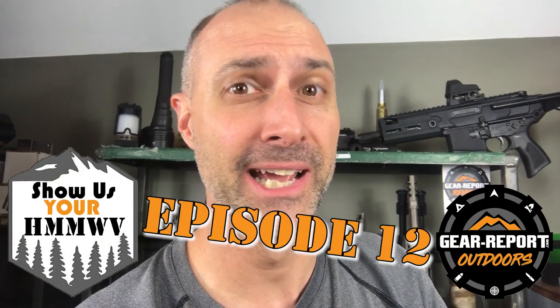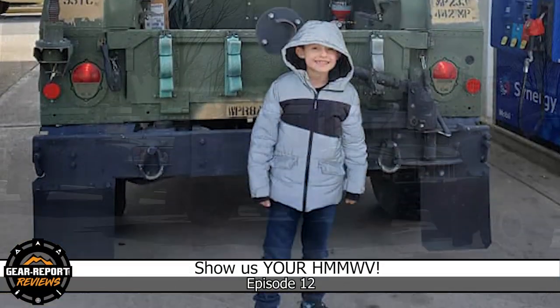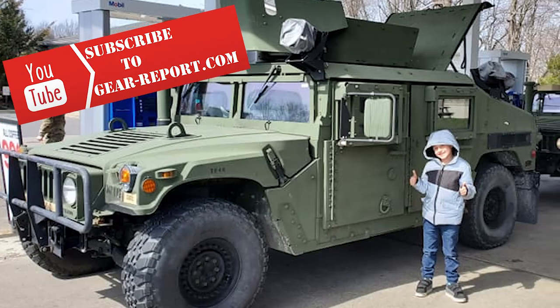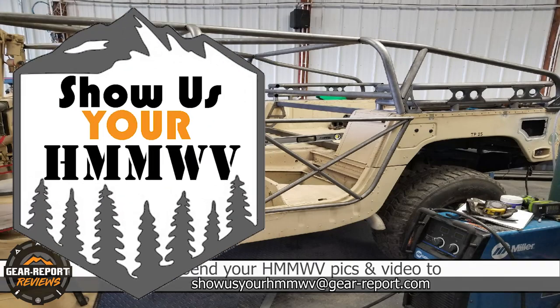Oh yeah, that's right. It's episode 12 of Show Us Your Humvee. At Show Us Your Humvee, we feed your Humvee fix with Humvees from around the world. Be sure to subscribe so you don't miss any of our weekly episodes. The purpose of this series is to give you a deeper look into cool Humvees than you would get from a few pictures on social media.